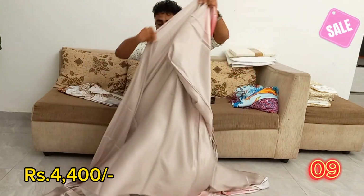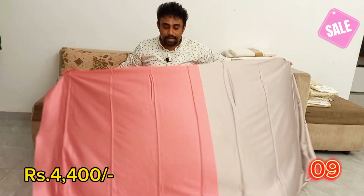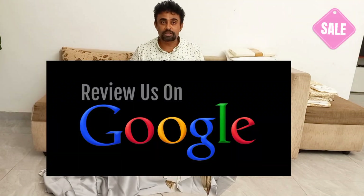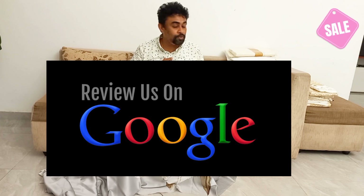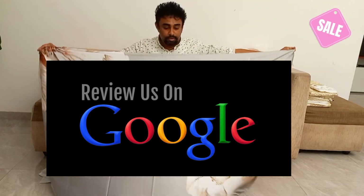You can click on the subscribe button on YouTube. You can save cash on delivery. We'll give you more time.